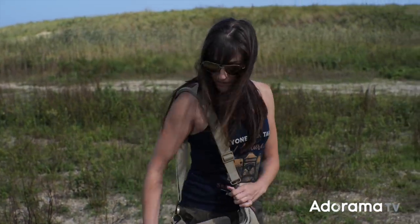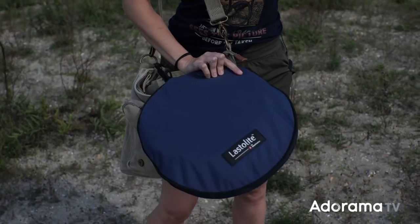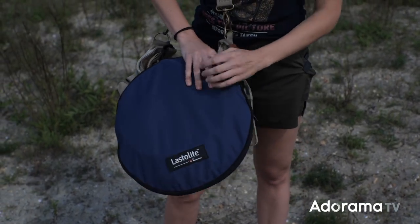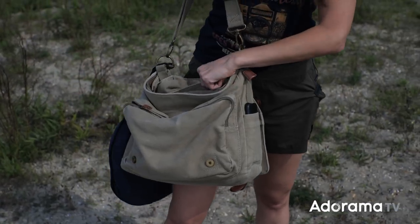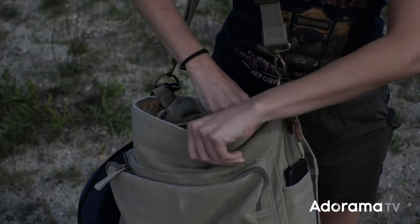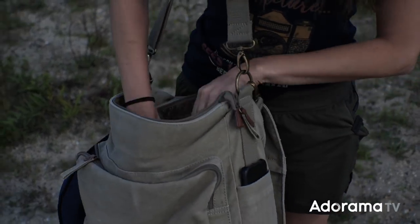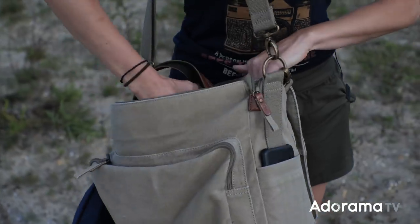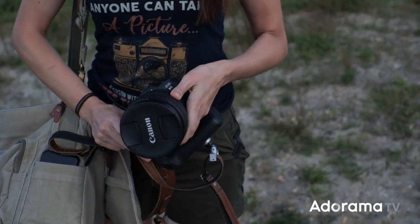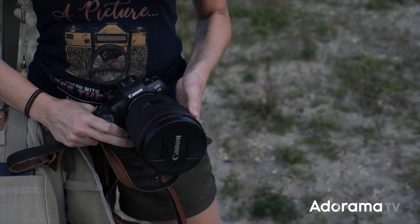This is my typical setup when I'm shooting by myself. I have the Lasta Light Tri-Grip, which is a great reflector for when I need to hold things myself. This is my Kelly Moore shoulder bag — I've had this thing forever. I know Adorama has newer ones but mine's super old.